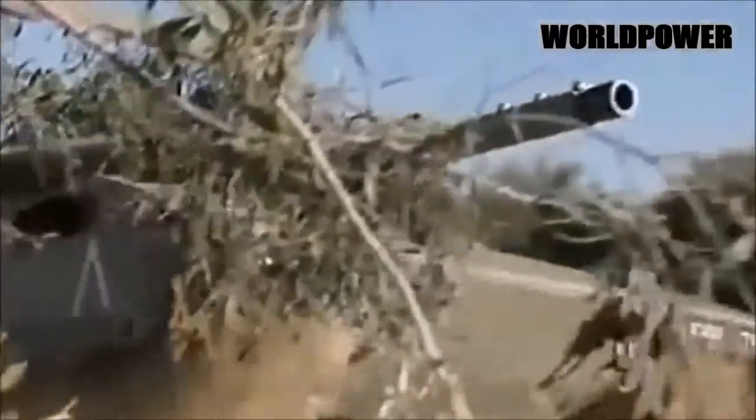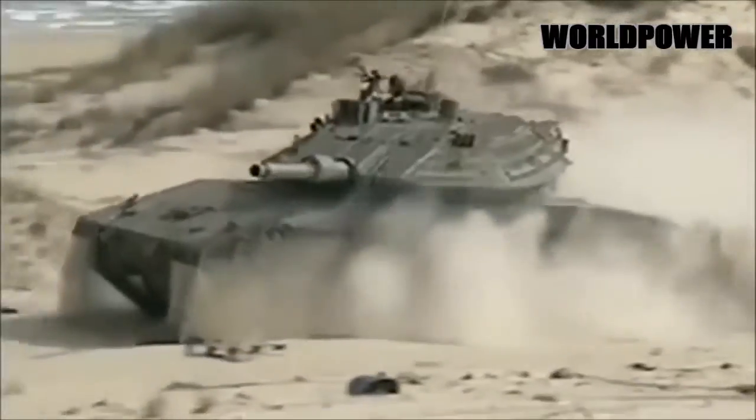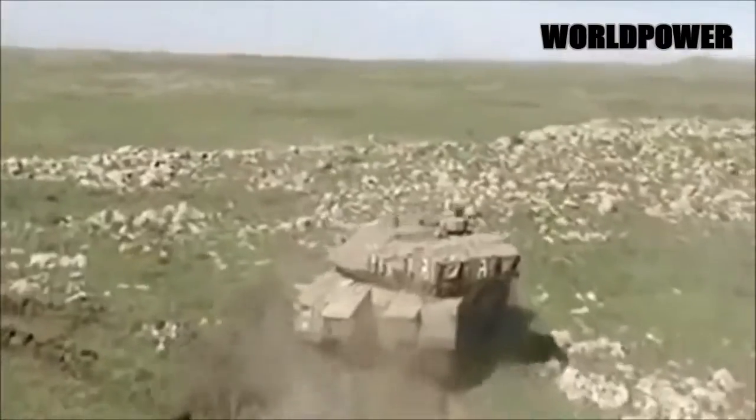By the time of the Merkava's introduction, Israel had already fought three wars in which it was outnumbered by much larger Arab tank forces. Combined with a tiny general population in which even minor personnel losses were felt across society, the Israeli military envisioned a tank which prioritized defensive capabilities and firepower above all else.